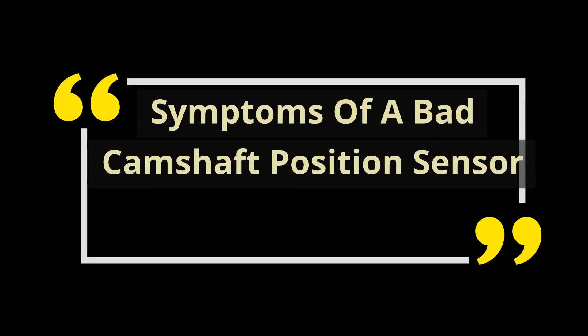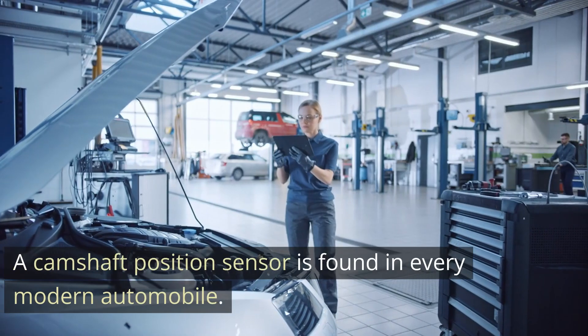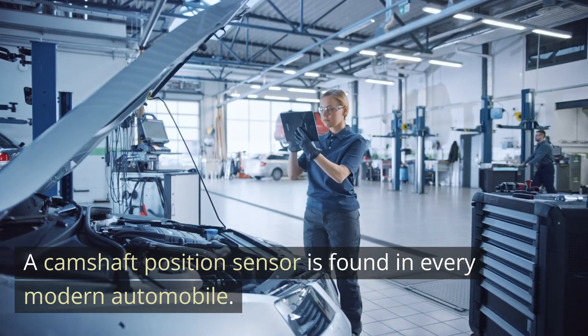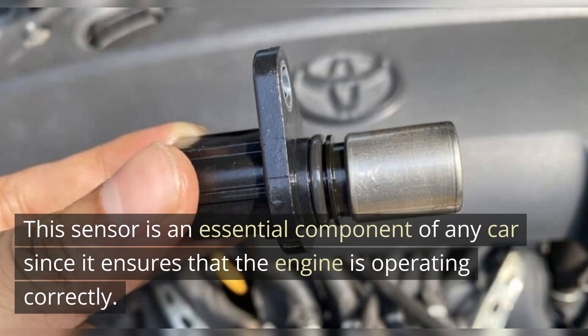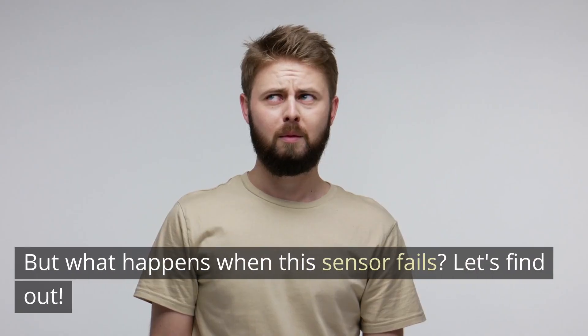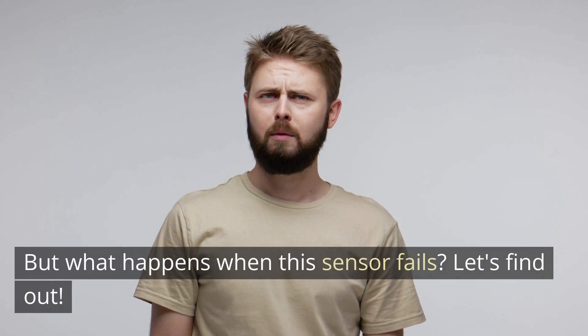Symptoms of a bad camshaft position sensor. A camshaft position sensor is found in every modern automobile. This sensor is an essential component of any car since it ensures that the engine is operating correctly. But what happens when this sensor fails? Let's find out.